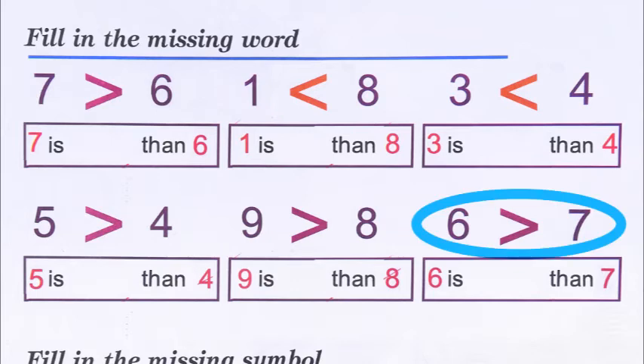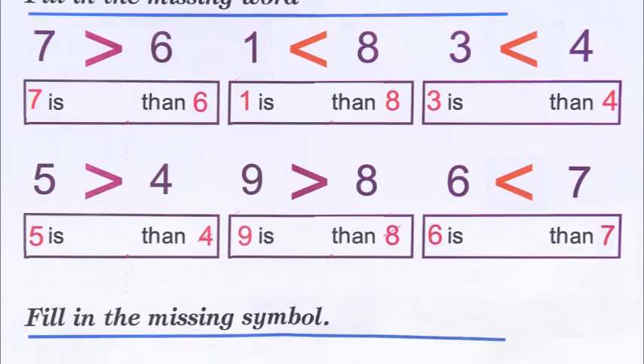Then six and seven: the crocodile's mouth here again has a little mistake — it is open towards the six, but actually it should be open towards the seven. So six is less than seven. When the crocodile's mouth is open towards a number, that is the greater number. So six is less than seven.